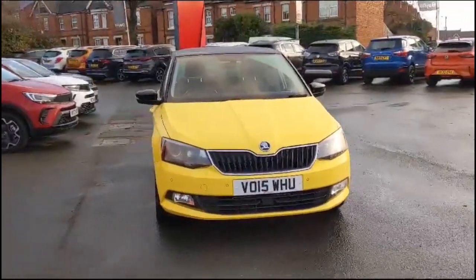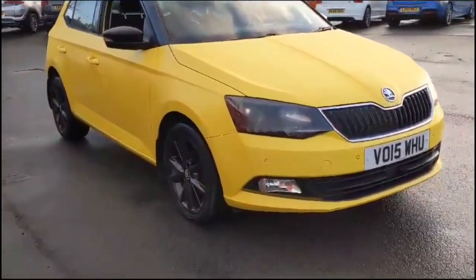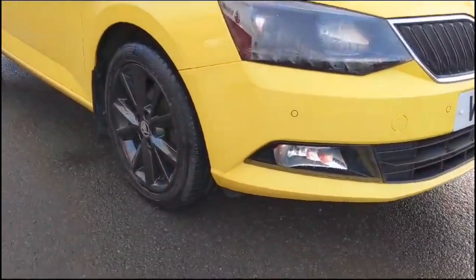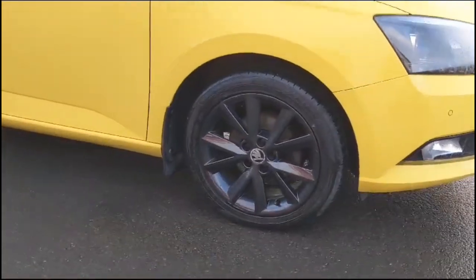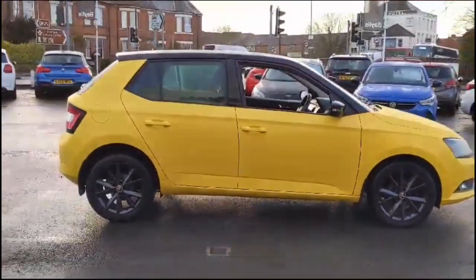Hello, welcome to Bayless Vauxhall. Here we're viewing a Skoda Fabia 1.2 TSI SEL. This vehicle has covered just 40,158 miles and it's finished in yellow. It also comes with a Bayless warranty with the option to extend it to 36 months.